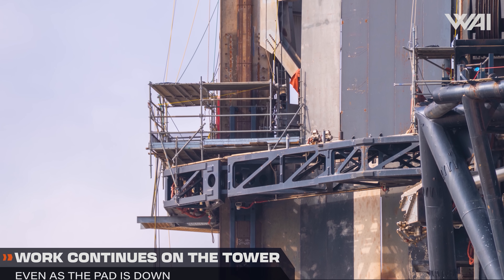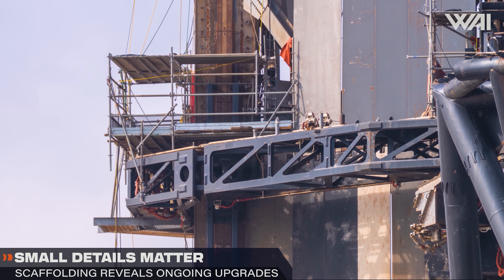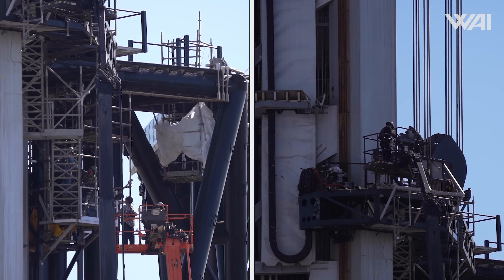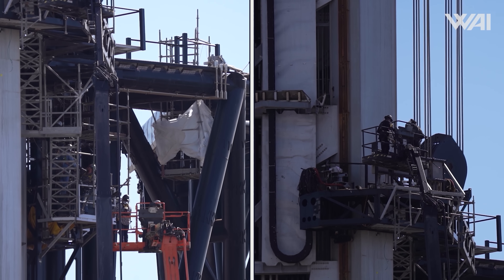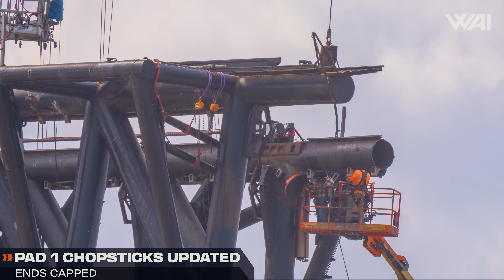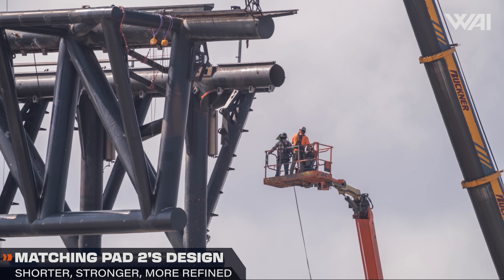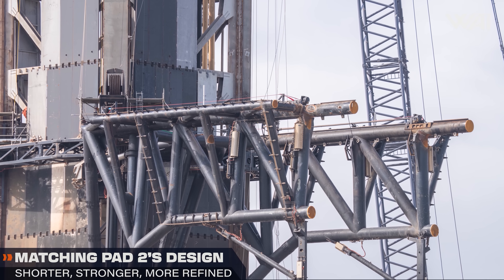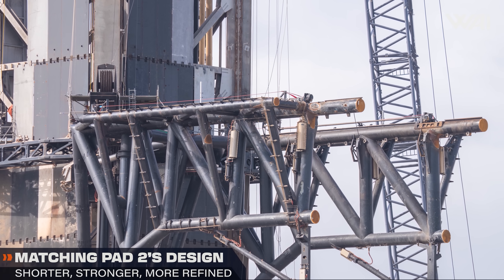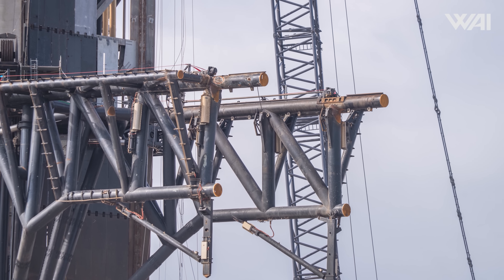Work on the launch tower at pad 1 continues in parallel with demolition. Crews are employing movable scaffolding to access the tower columns. The famous mechanical catch arms known as chopsticks, used to stack and catch Starship stages, have had their ends capped following recent modifications. This capping step effectively completes the cutting phase and clears the way for installing updated hardware similar to the systems already being integrated at Starbase's second launch pad.